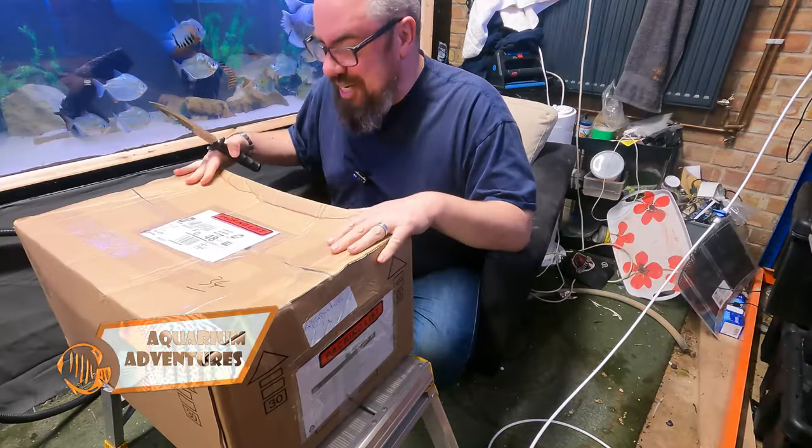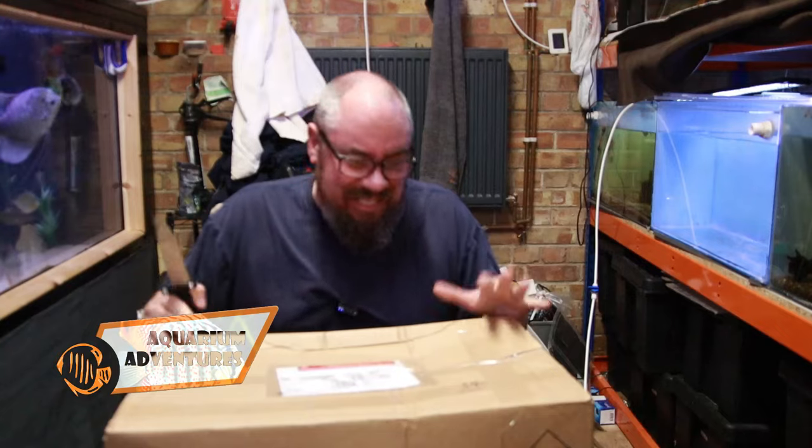Hello everybody, welcome back to the channel, nice to see you again. Today we've got a big box to open — let's get straight into it.